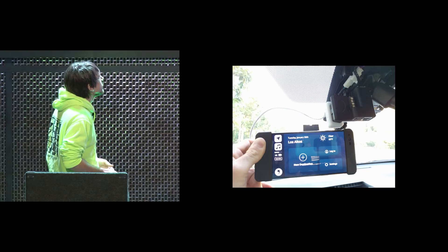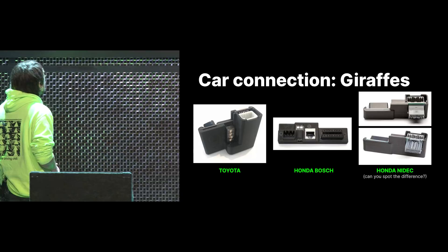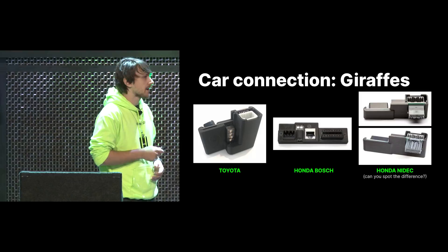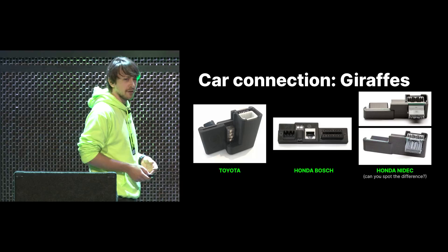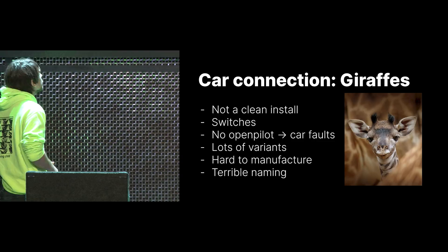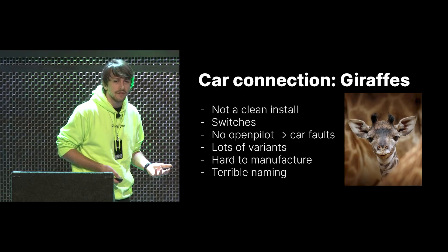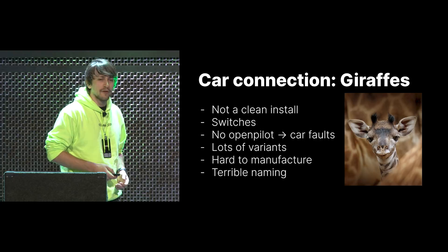So what about these giraffes? We used to have basically four types of giraffes — the main ones we sold. We had the Toyota one, which is common for all Toyotas. Then the Honda Bosch one for Honda cars with a Bosch camera. We also had Honda harnesses for the NIDEC camera system — actually two versions, because one day NIDEC decided to flip the connector around, so we had to make another harness. The giraffe has a bunch of switches, so if the OpenPilot device is not connected, the car buses are still separated and your car thinks the camera and radar aren't there, throwing all sorts of faults. There are a lot of variants, they're all very different, hard to manufacture, and it's also terrible naming. Giraffes are cancelled.